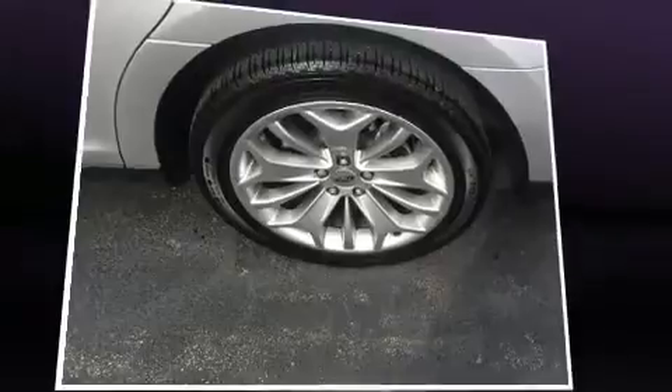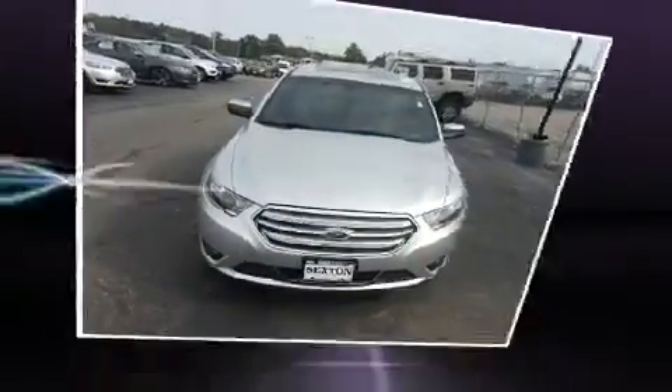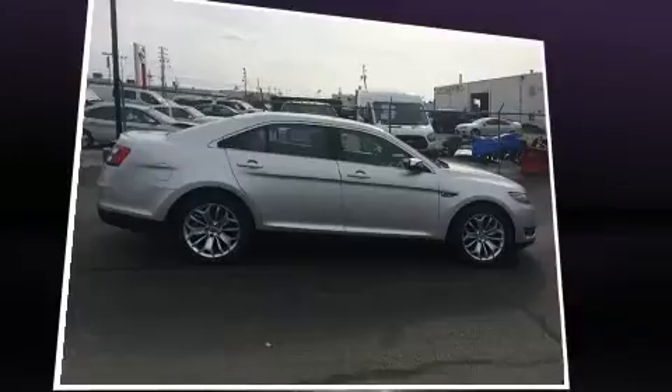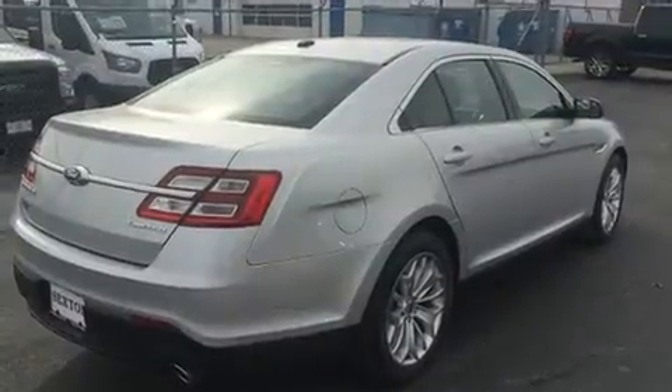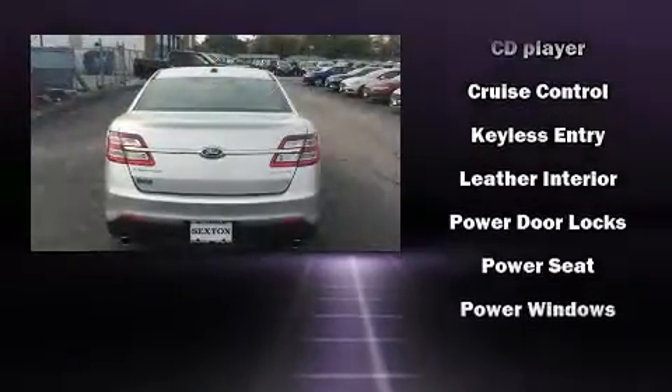State-of-the-art amenities such as steering wheel memory and pedal memory yield a more personal driving experience. Ford also prioritized safety and security by including traction control, a security system, an emergency communication system, and four-wheel disc brakes with ABS.